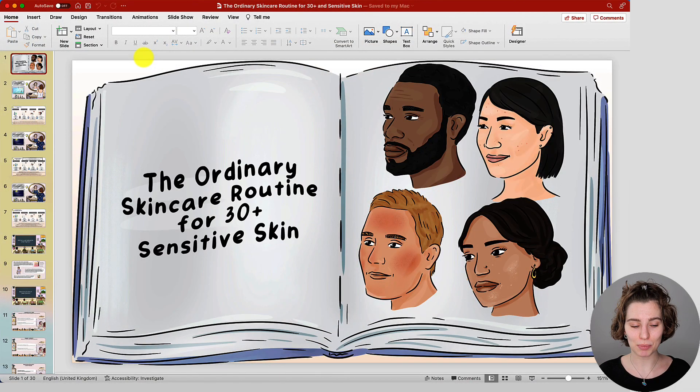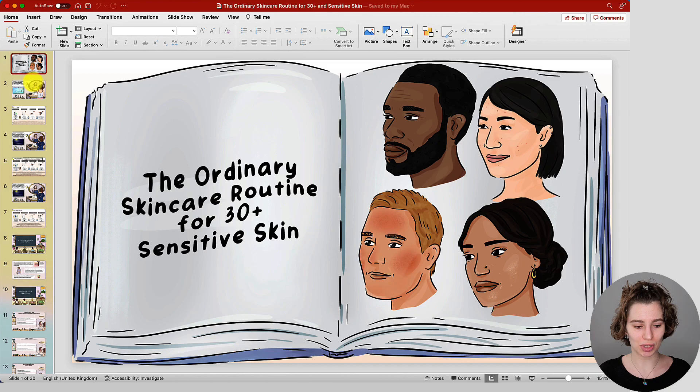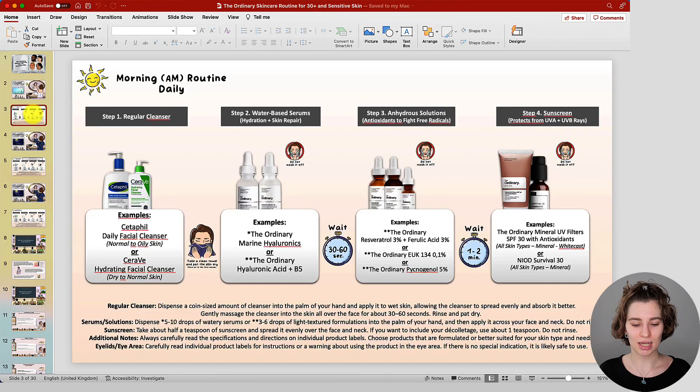I have prepared an entire PowerPoint and I want to go over it step by step. As always, you will be able to download it in the description box below. Now let's get started with the daily morning skincare routine. This is the entire setup, already in the correct order of application that you would follow in the morning.